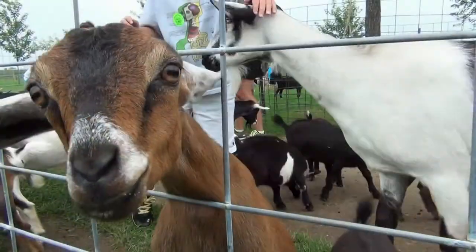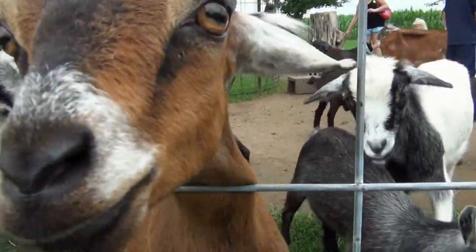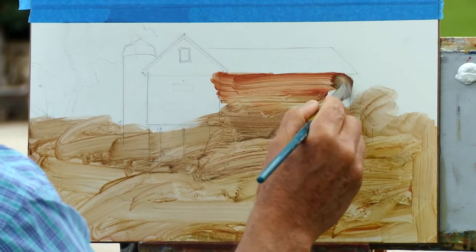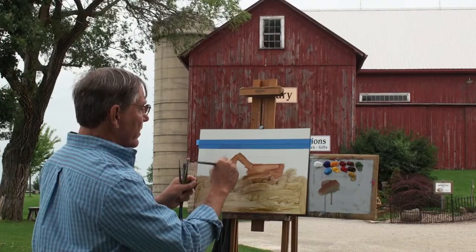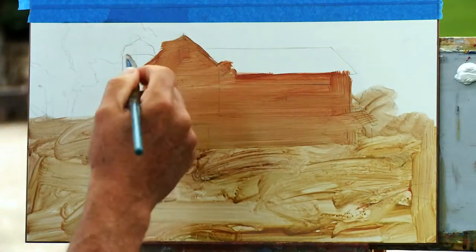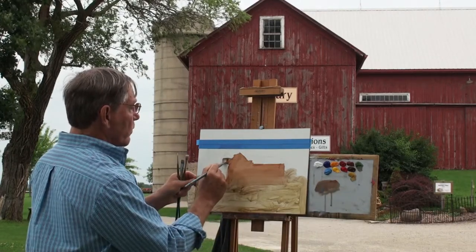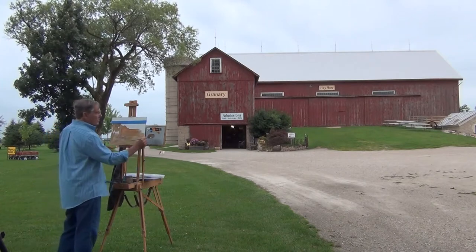This farm is open to the public so we have a lot of children here today looking at the animals — the pigs, the hens, the goats, and the cows. I'm just putting a wash on here right now to kind of get rid of this white on my board. I'm not really trying to do anything other than just cover the board with some kind of a tone. I often just cover the whole board before I start with a tone. I'll let that dry for a few moments and then I'll start with the sky.